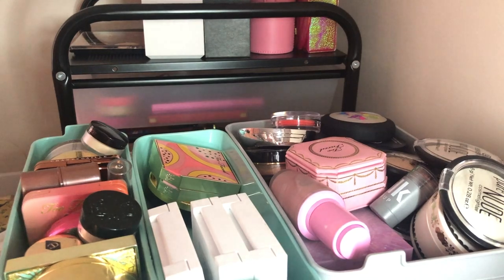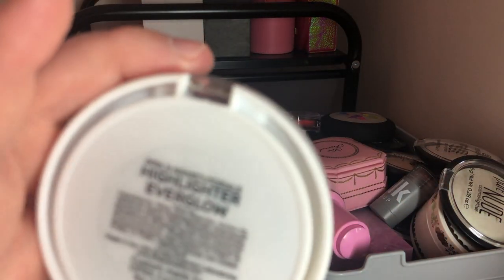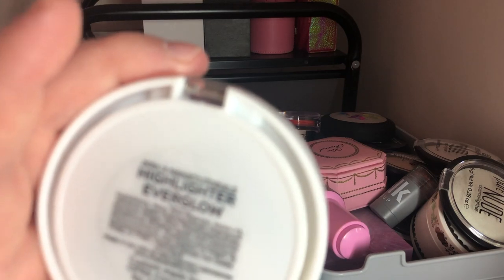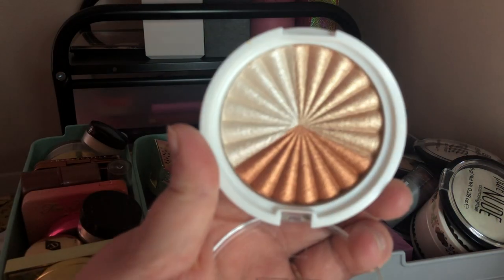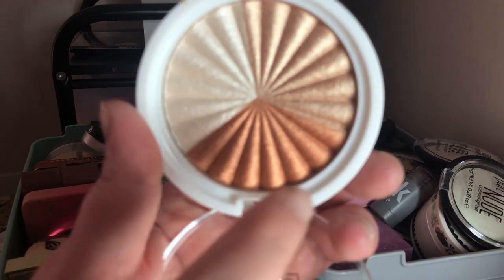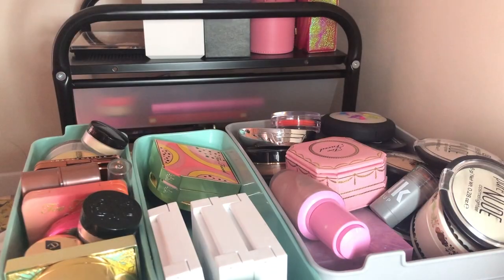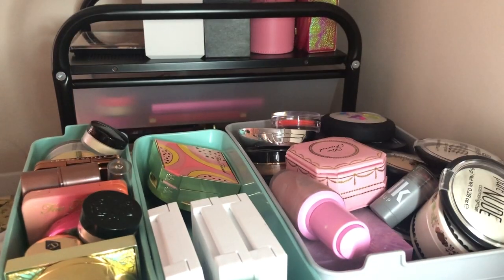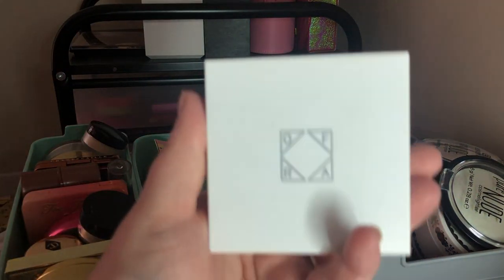Next is also an OFRA one — this is the Nikki Tutorials collab highlighter in Everglow. I'm going to declutter this too. You could probably mix these two OFRA highlights together to make a great one-step look, but I have so many highlights I need to get rid of some.